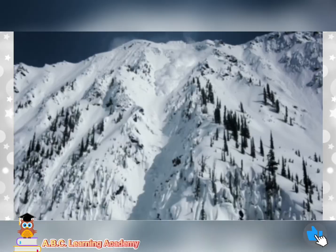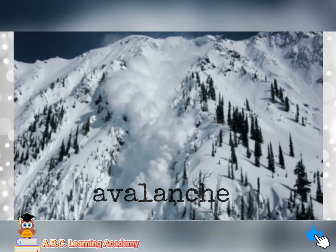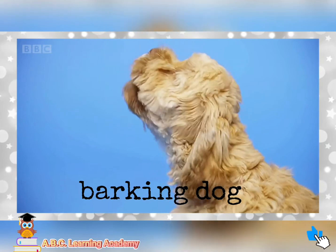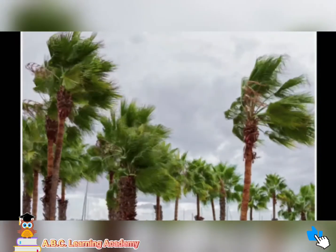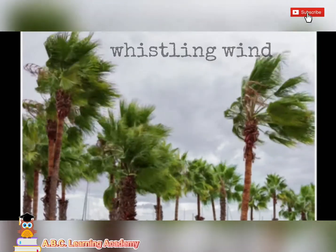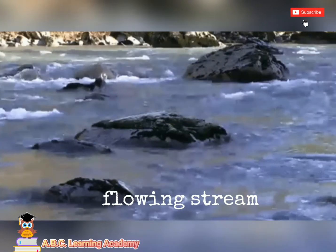More examples of natural sounds include avalanche, barking dog, whistling wind, and flowing stream.